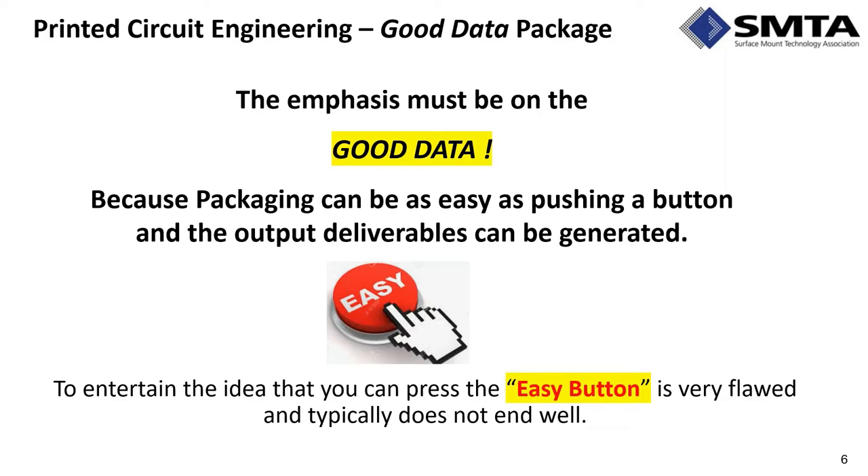The emphasis of today's presentation is on getting good data. While packaging can seem as easy as pushing a button — modern CAD software like Expedition, PADS, Cadence Allegro, and Altium all have macros to generate output deliverables — simply having deliverables doesn't mean they're good. Thinking it's just an easy button is dangerous. The goal is to understand what makes for good data.